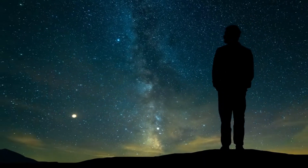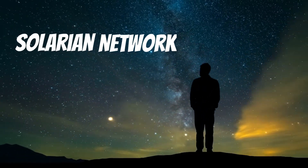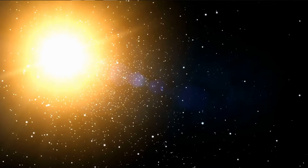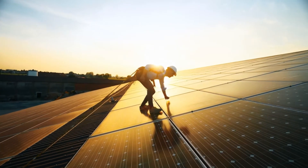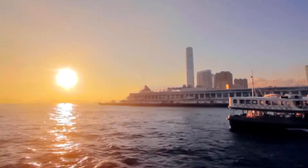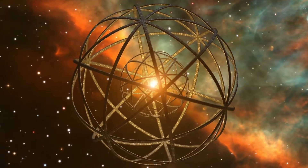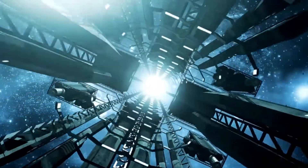Hey there, and welcome to the Solarian Network. In this week's video, we dive into the topic of capturing the energy of stars. Have you ever wondered how it could be possible to harness the immense energy of a star? One idea that's been proposed is the Dyson Sphere, a hypothetical megastructure that could be built around a star to capture as much of its energy as possible.